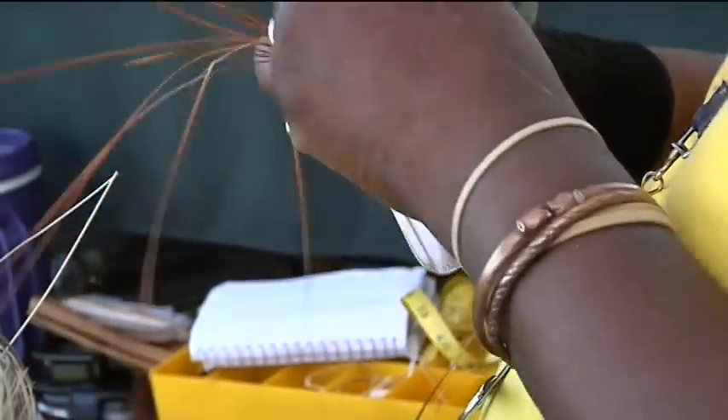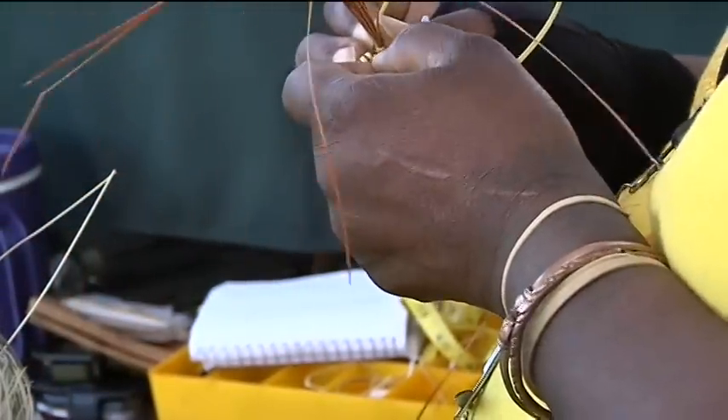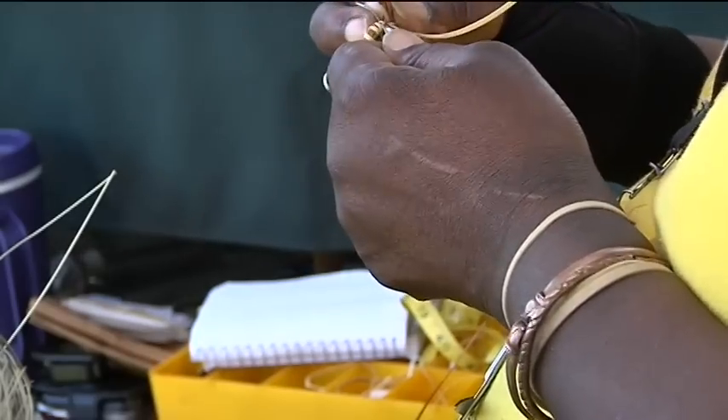What makes Marie Sierra's stitching style unique is the fact that she's left-handed. Some people think that left-handed people are a step ahead of right-handed people.